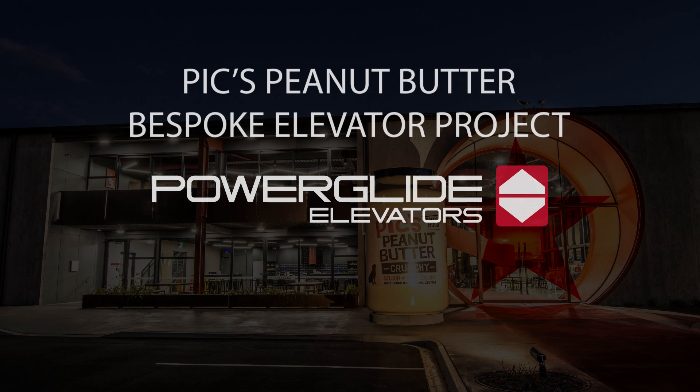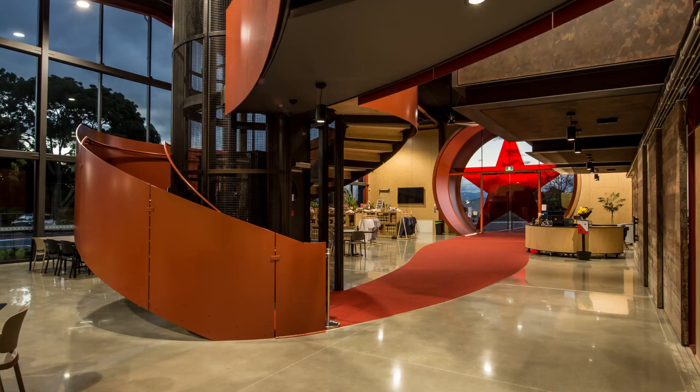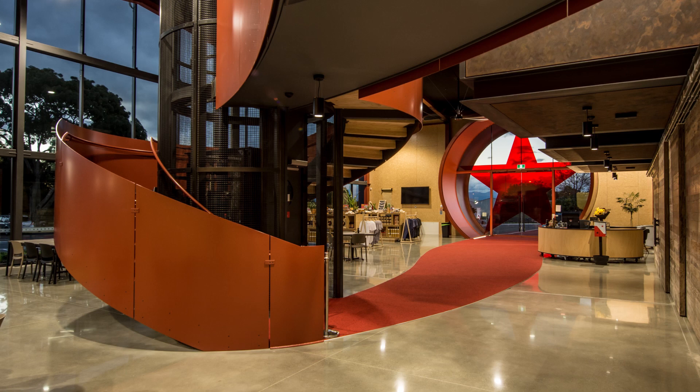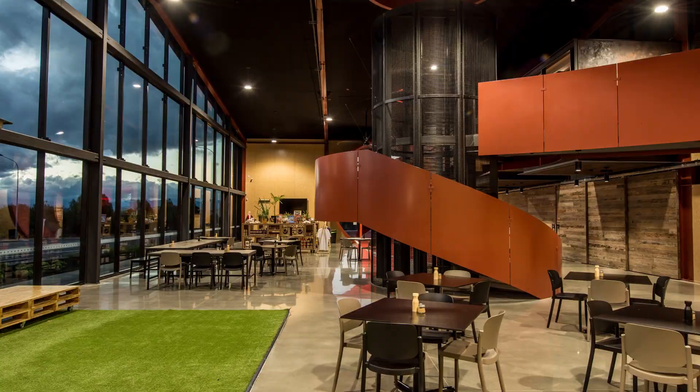We got the opportunity to look at this job because I was in the architect's office looking at another project with them, and they just so happened to have something a little bit out of the box that they wanted me to look at. It was a really exciting project — it was going to require a heavy amount of customisation, a really bespoke lift. They had a steampunk theme and it wasn't something they could get off the shelf.